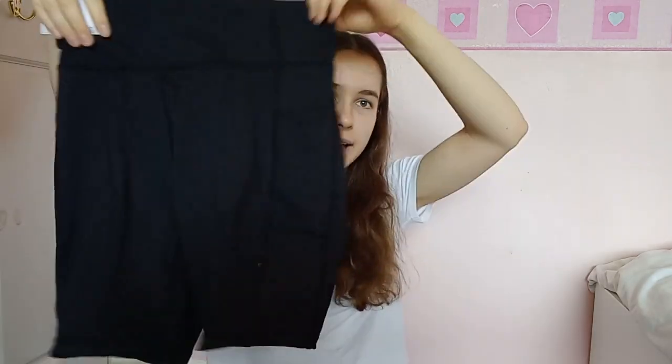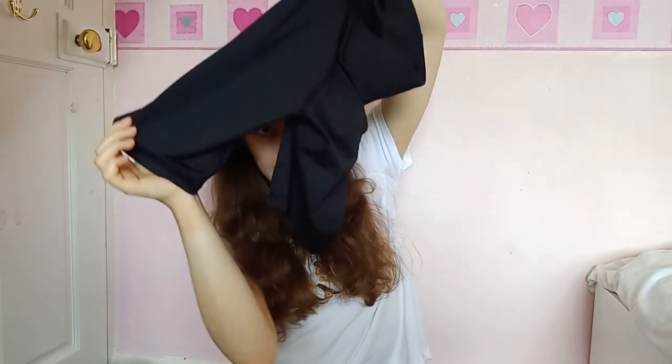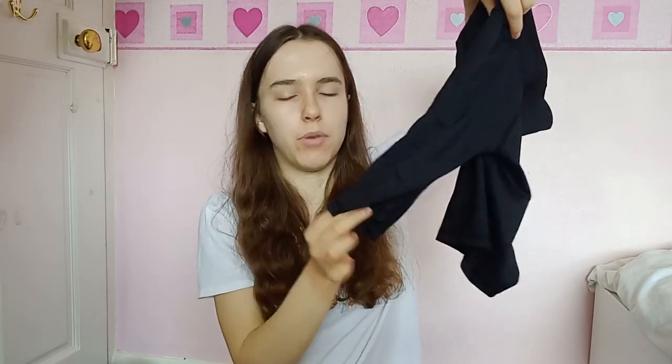I'm going to start with these shorts from Matalan — I'll take them off the hanger because that's probably more helpful. So these are black tight-fitting sportswear type shorts. They have a pocket in the side. They're quite good material I think. This is kind of the leg distance from the crotch area to the bottom of the shorts. So that's the first item.